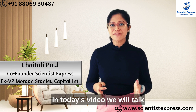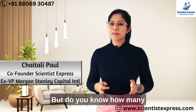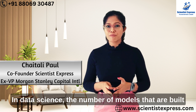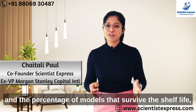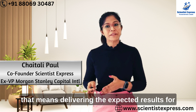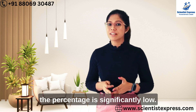Hello everyone. In today's video, we will talk about machine learning models. But do you know how many machine learning models fail in real life? In data science, the number of models that are built and the percentage of models that survive the shelf life — that means delivering the expected results for at least two to three years — the percentage is significantly low.